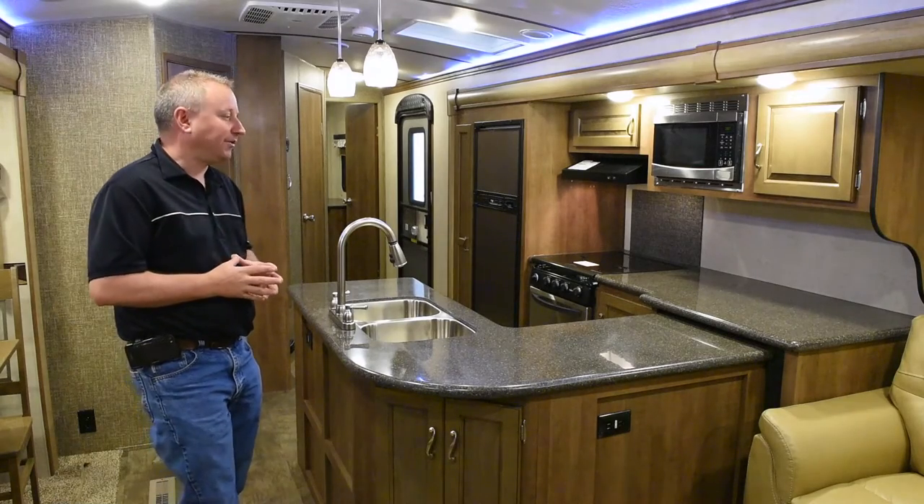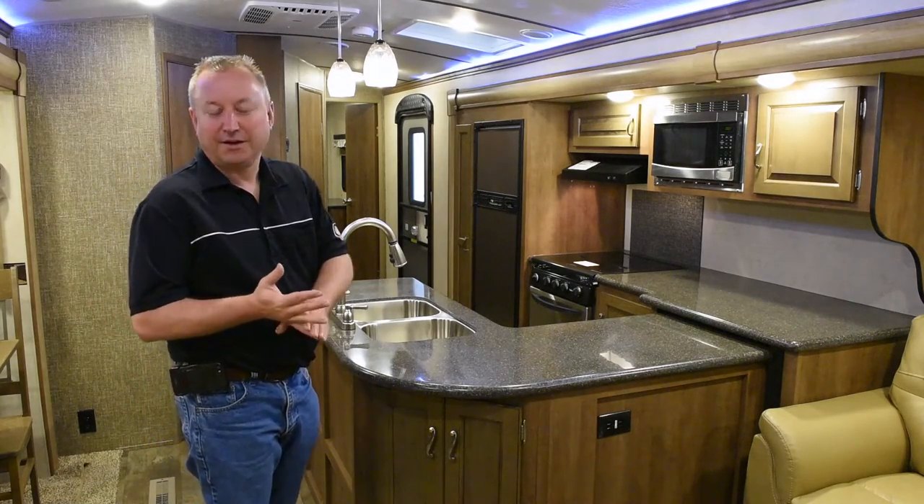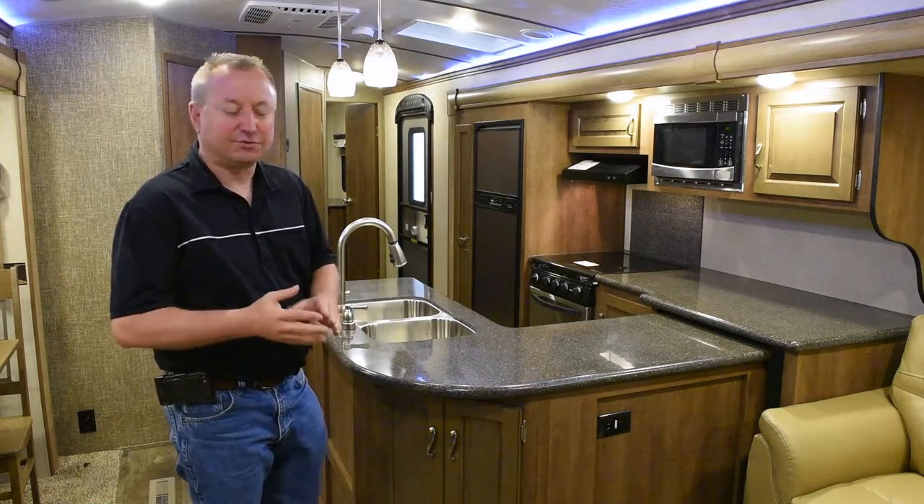KZ has always prided itself on the fact that we put a lot of 110 outlets, so you have ample space to plug in a coffee maker, electric skillet, toaster, things like that.